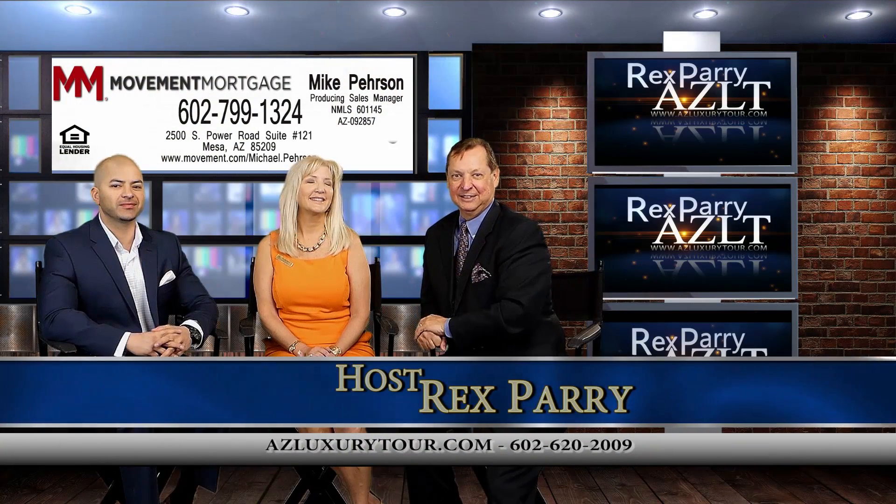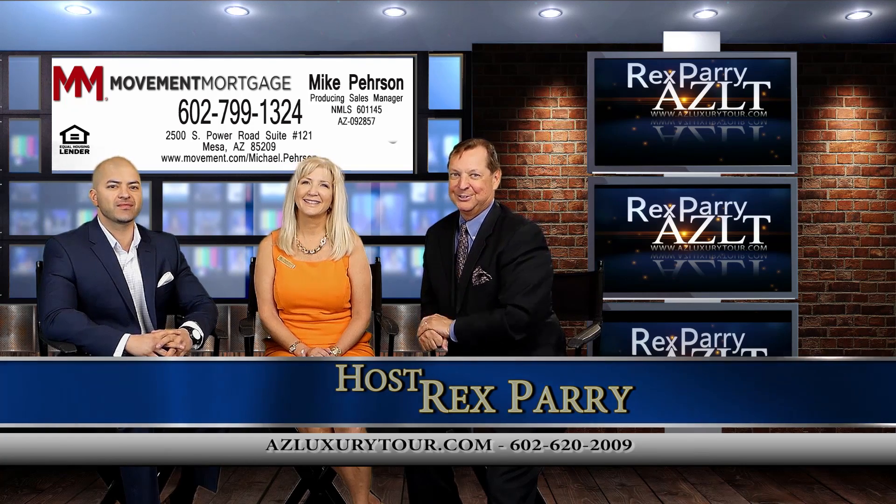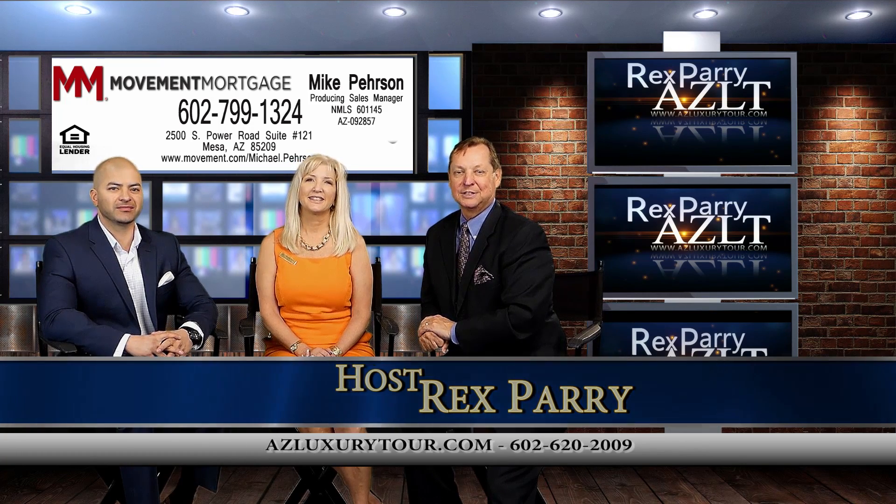Welcome back to the show everybody. It's called azluxurytour.com. If you are in San Diego and just turned on your television, we're looking at Arizona real estate — great prices.